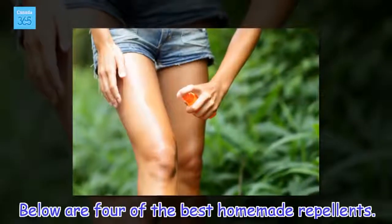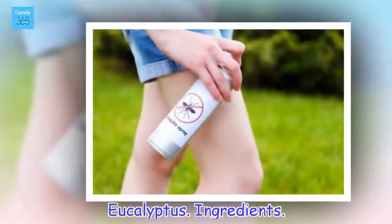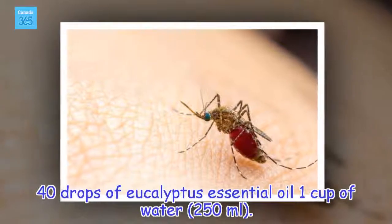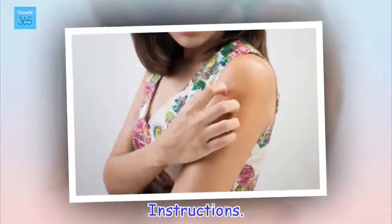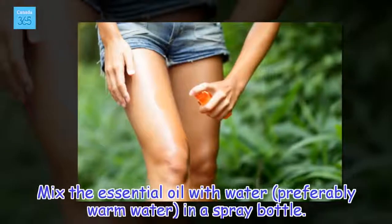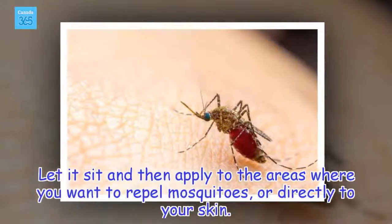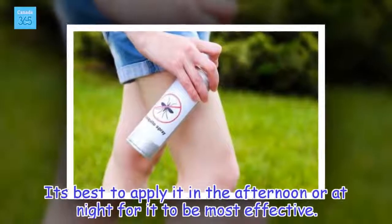Below are 4 of the best homemade repellents. Eucalyptus. Ingredients: 40 drops of eucalyptus essential oil, 1 cup of water (150 ml). Instructions: Mix the essential oil with water, preferably warm water, in a spray bottle. Let it sit, and then apply to the areas where you want to repel mosquitoes, or directly to your skin. It's best to apply it in the afternoon or at night for it to be most effective.